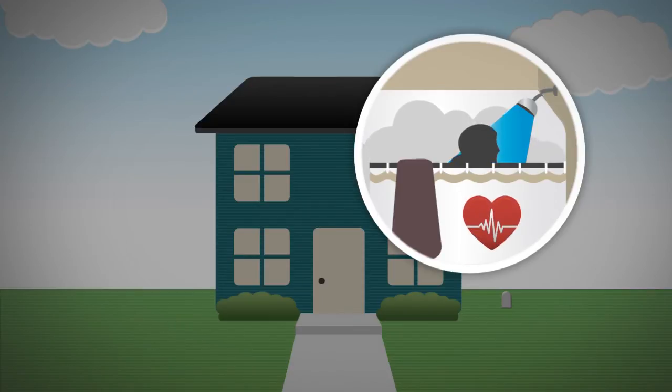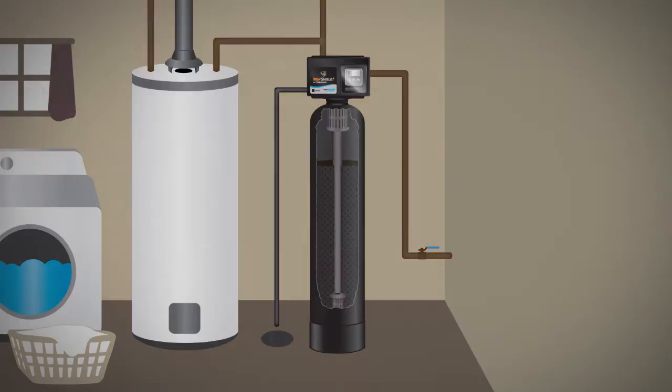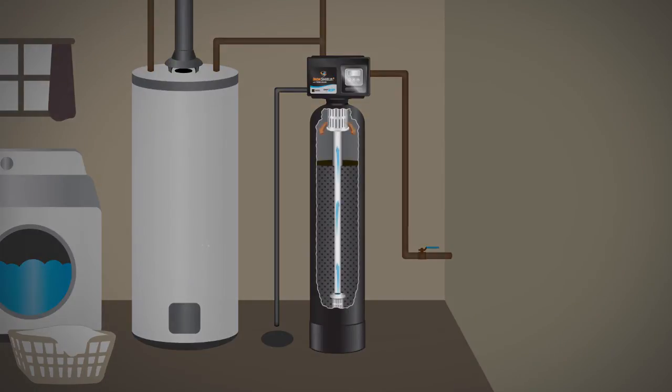The EZ Water Iron Shield Plus with ToxinGuard injects air into a proprietary filtration media. Iron, manganese, tannins, hydrogen sulfide, and toxins are trapped in the natural media.